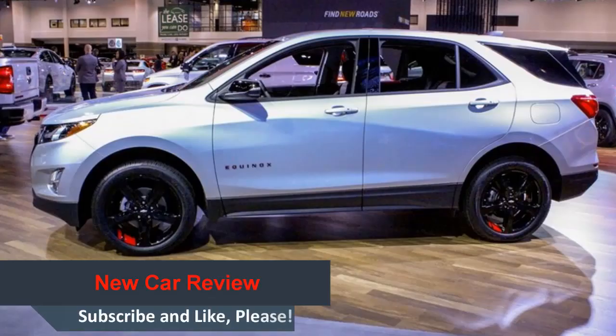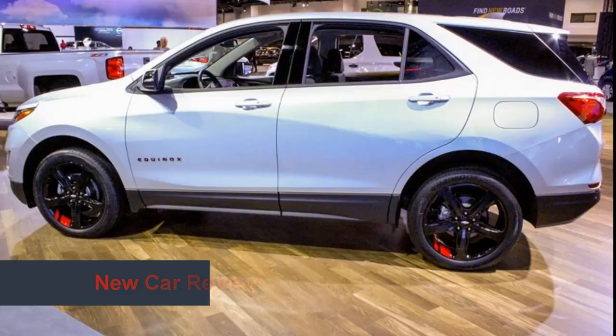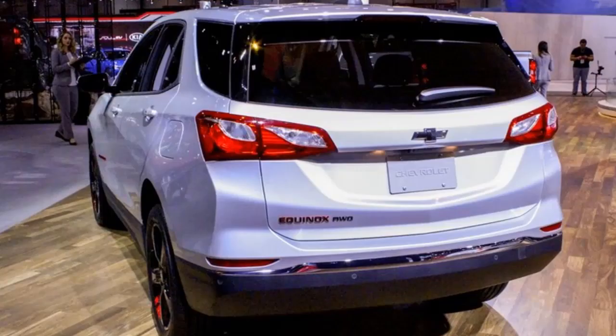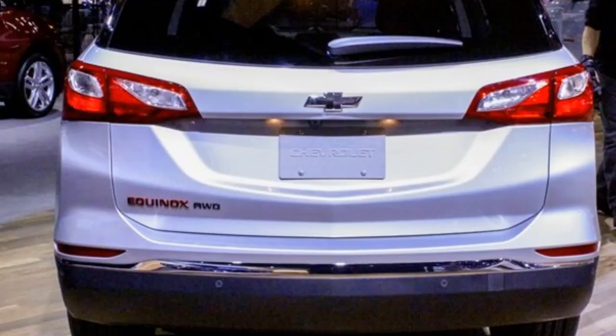Joining the model in Chicago are equal treatments for the Cruze, Malibu, Camaro, Trax, Traverse, Colorado and Silverado. Each of the new Red Line models will be available by the end of the year, with the Equinox Red Line Edition slated to hit dealerships by October.